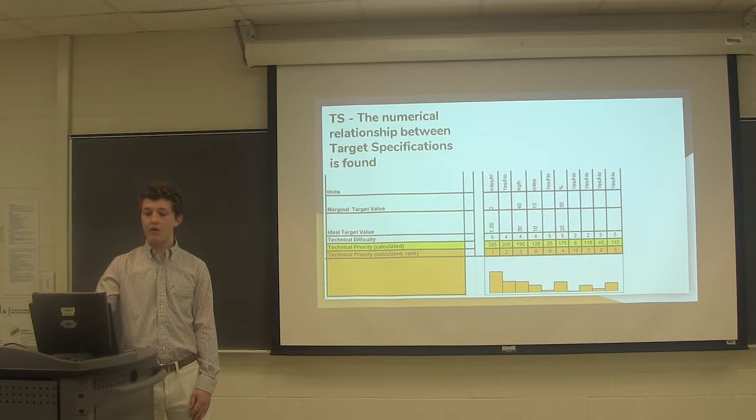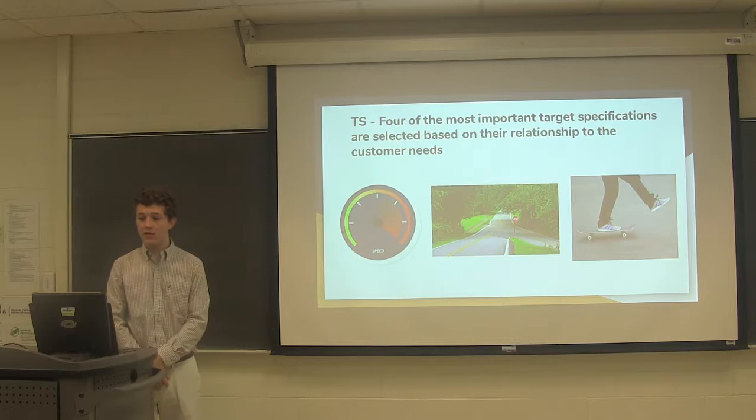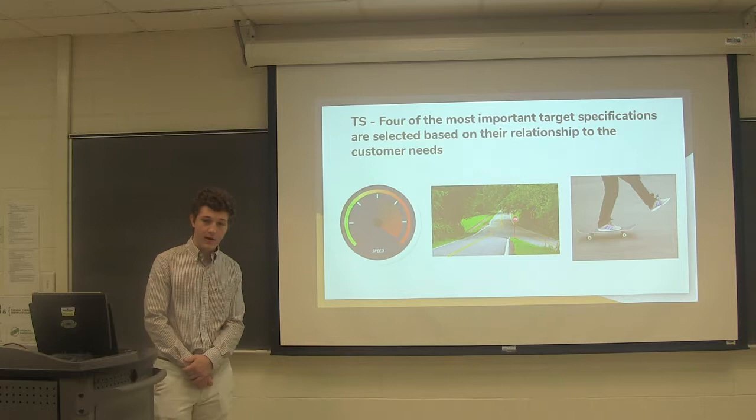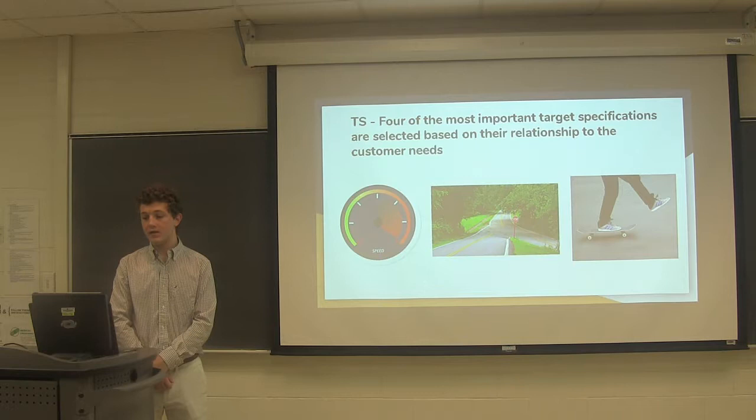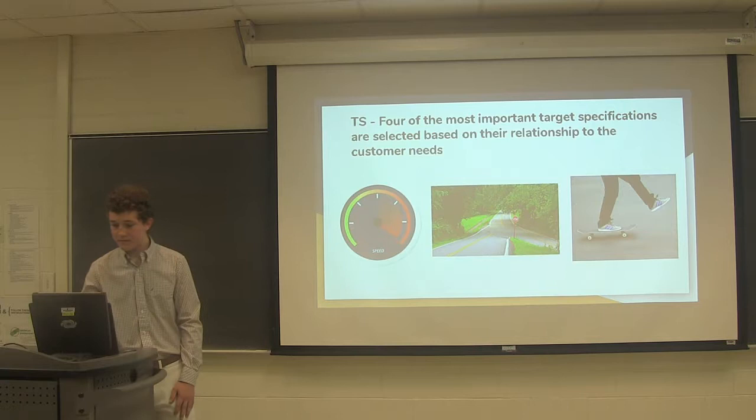By combining both portions of the QFD, we found that four target specifications ranked higher than the rest. These four are: having a controlled descent when traveling downhill, the ability to travel uphill at a grade of 30%, having a neutral setting on the motor so you can pedal without motor resistance, and maximizing top speed to the highest possible value. By following these four target specifications, we will be able to align the product's abilities to what the customers want.